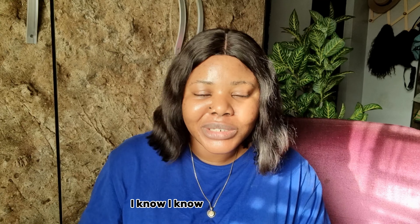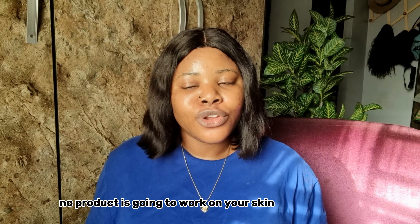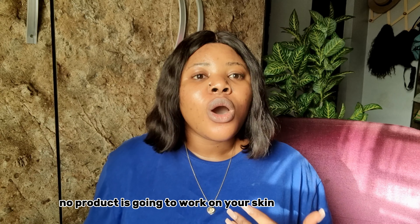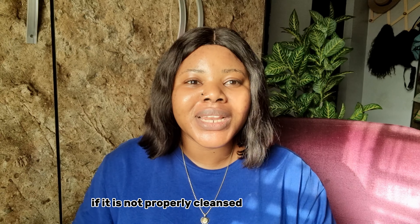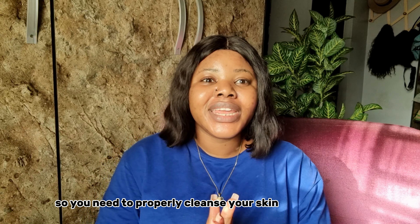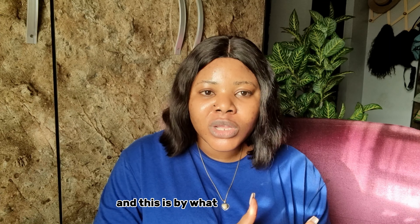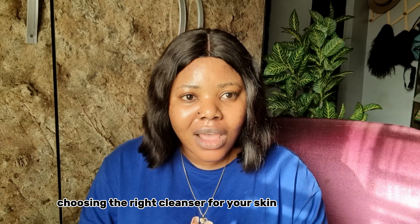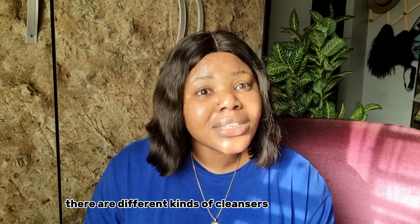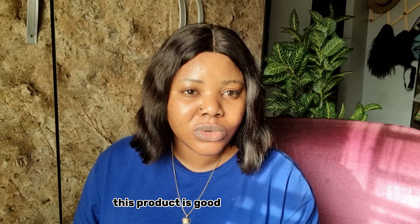Today we are going to be talking about cleansing. There is no effective routine without a cleanser — no product is going to work on your skin if it is not properly cleansed. Simply put, products will not work on a dirty skin. So you need to properly cleanse your skin, and that means choosing the right cleanser. People often just buy a product because somebody said it's good, without checking if they have the same skin type or concern.